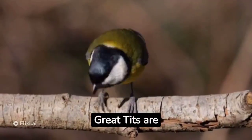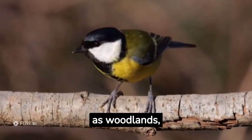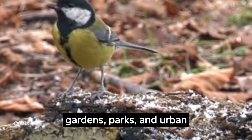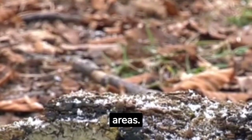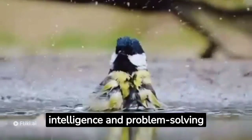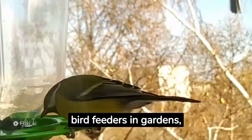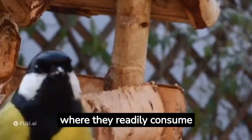Great tits are adaptable birds and can be found in various habitats, such as woodlands, gardens, parks, and urban areas. They are known to inhabit a wide range of elevations. Great tits are known for their intelligence and problem-solving abilities. They are also common visitors to bird feeders in gardens, where they readily consume seeds and suet.